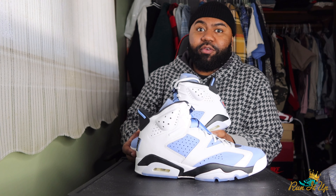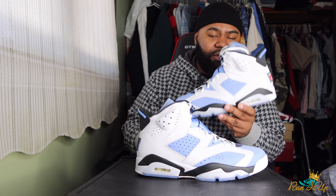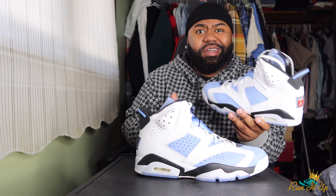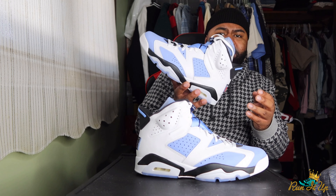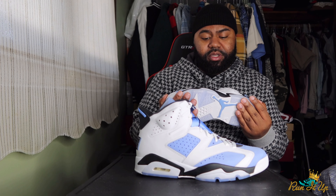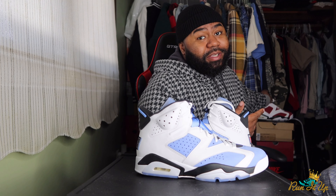The UNC 3s are probably about $500 now. I don't see these getting to $500 anytime soon — but who's to say in 10 years or so. A colorway like this, we don't know if it'll ever drop again. When Jordan drops these random colorways, it's probably one and done. I don't see this shoe ever retroing again — and most likely if they do, it'll probably be a different take on the whole UNC theme.